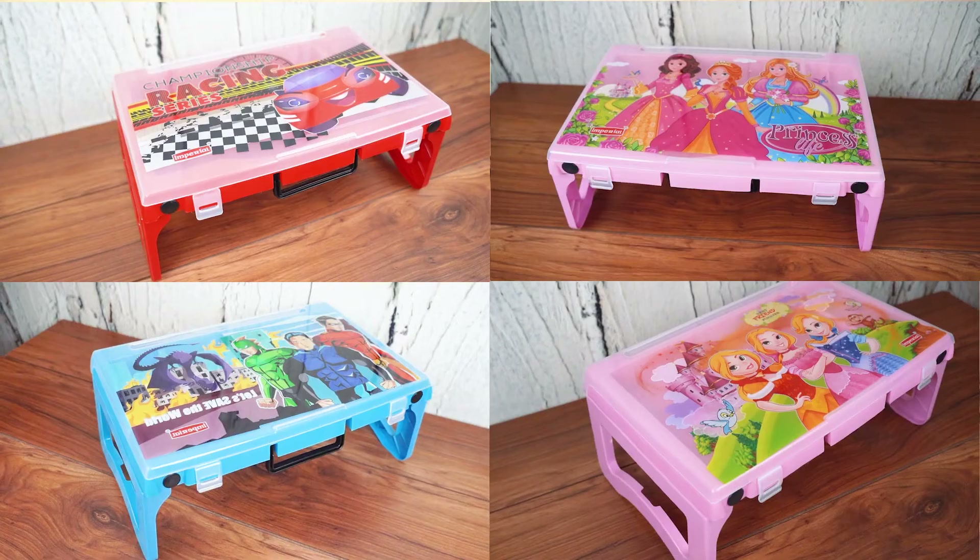Update your child's studying experience with the Hensi multi-utility compact foldable study desk. Available in three color variations, it is perfect for small spaces and easy to move around as needed. Don't miss out on this opportunity to get your hands on this amazing product today!